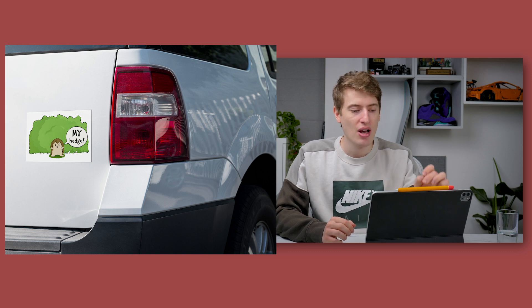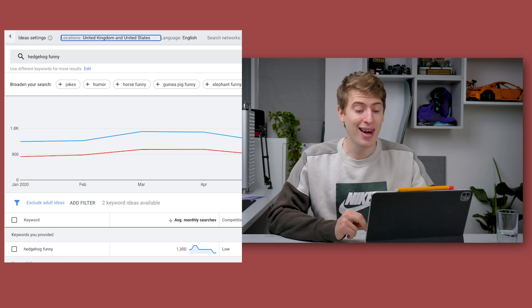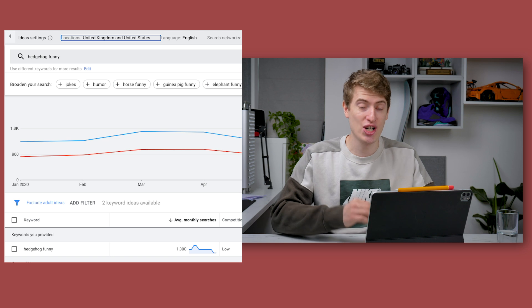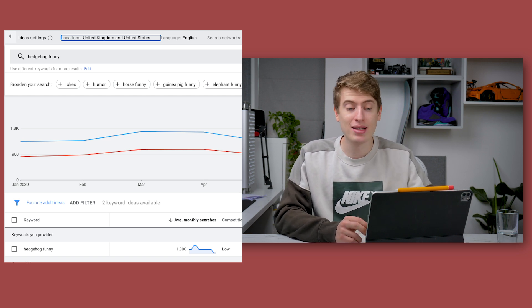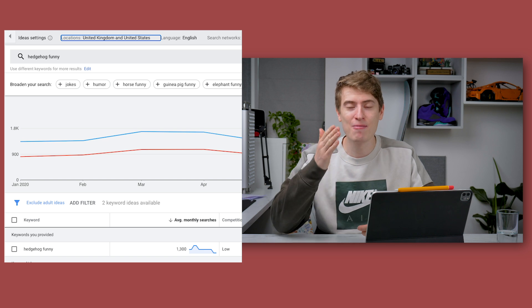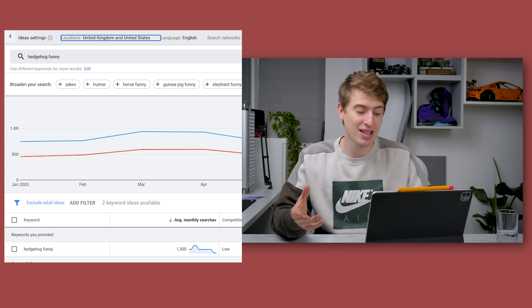In terms of Google traffic, searching 'hedgehog funny' brings back 1,300 searches a month, which is actually pretty good. The competition is low, which makes sense — but it shows there is a market for this t-shirt. Make sure to put this keyword in your tags, title, and description, and if you really want to, create an ad and target this keyword.